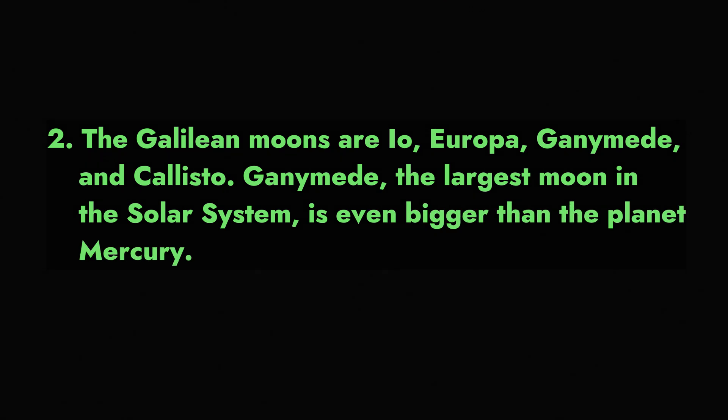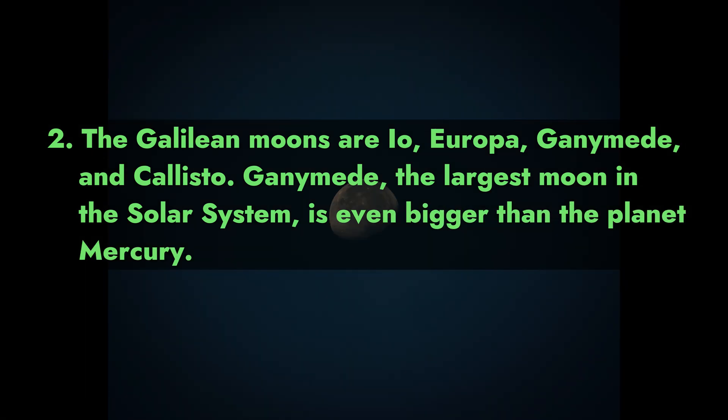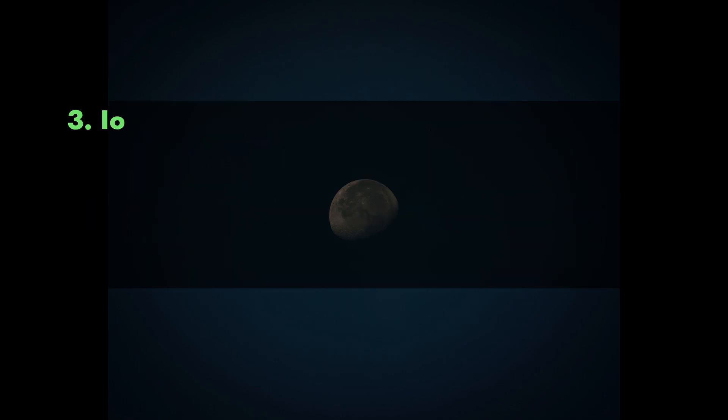2. The Galilean moons are Io, Europa, Ganymede, and Callisto. Ganymede, the largest moon in the solar system, is even bigger than the planet Mercury.